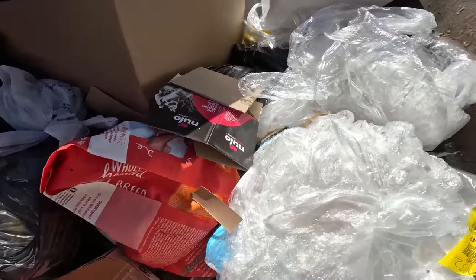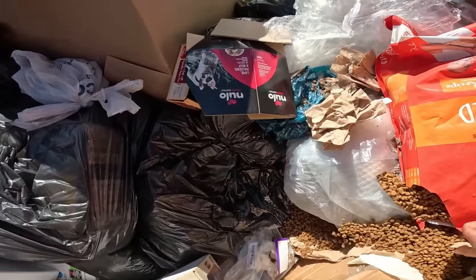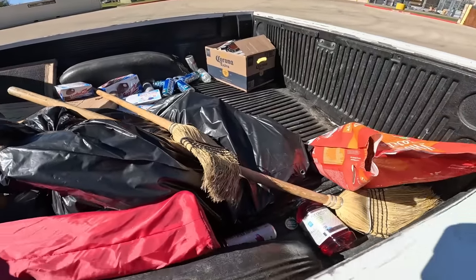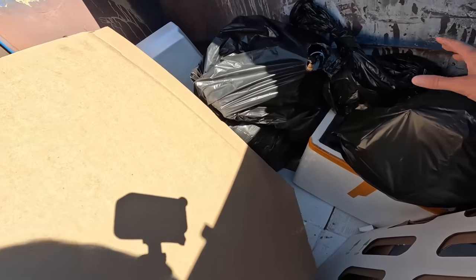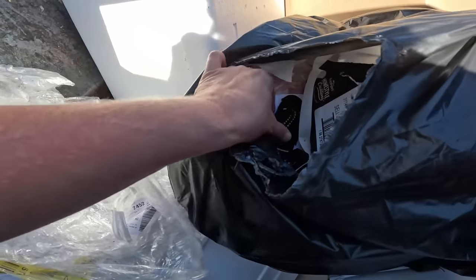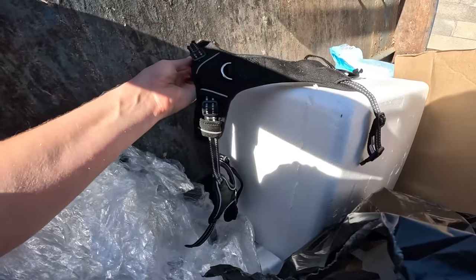Looks like there is a bag of dog food. It's kind of ripped open, falling everywhere. See if there's anything over here on this side. I don't see anything — it's definitely over here. Looks like it's a destroyed one, unfortunately.